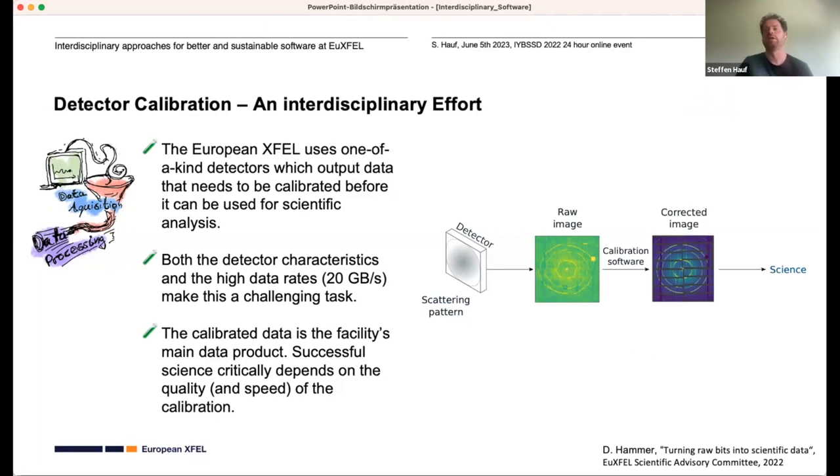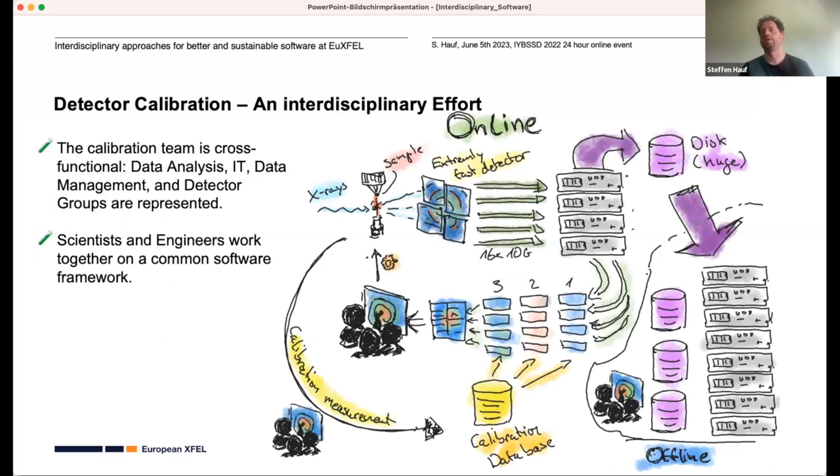This is our main data product, so doing this successfully critically impacts the quality of the data and the science we do at the facility. The setup has the detector feeding huge hard disks, and then data can go two ways: offline processing on the large computing cluster, or online processing where you want low latency to actually see what you're doing. Both require a calibration database to provide calibration constants to appropriately correct the data.